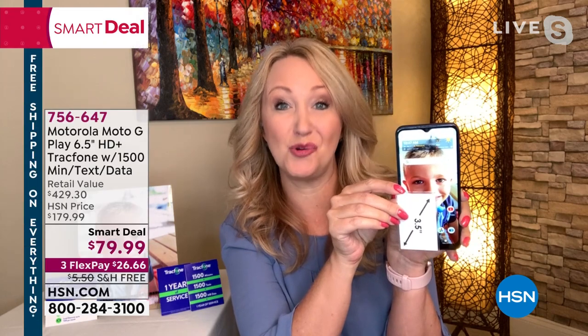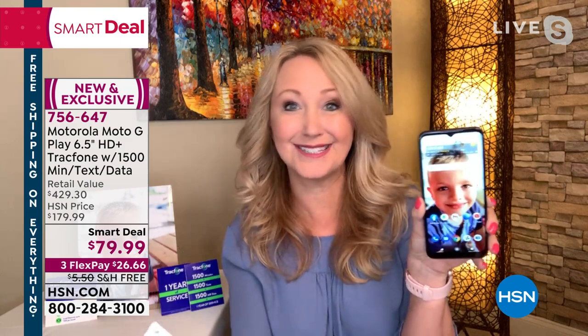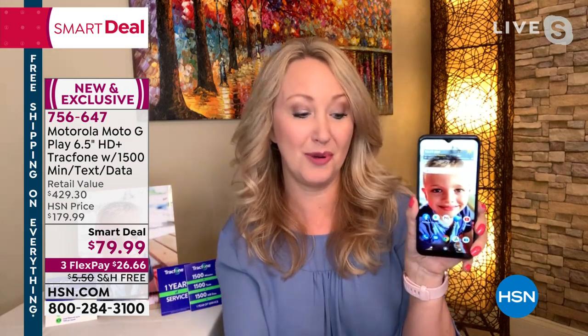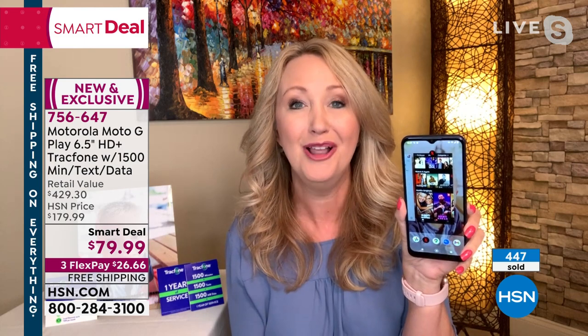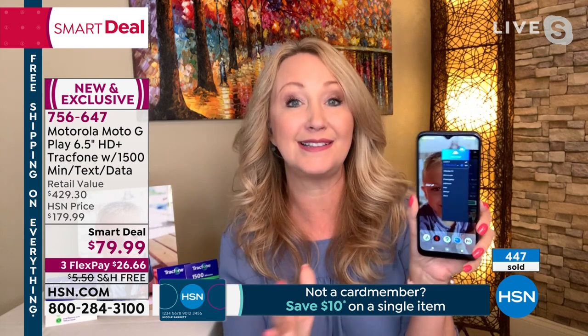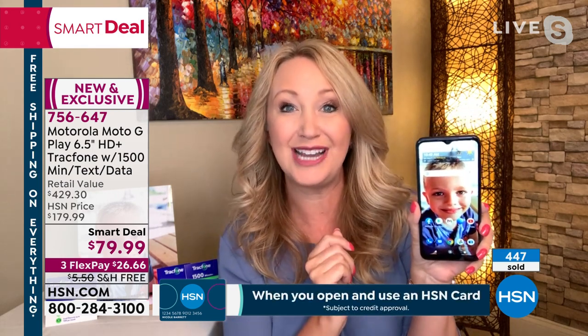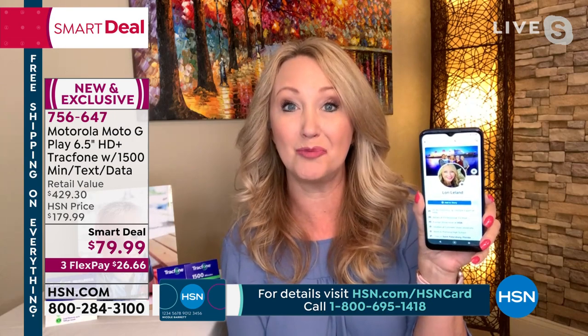Lori Leland is our special guest to go through the details. Hi Lori! This is a hot, smoking, crazy deal — a half-priced phone sale plus the airtime, plus the car charger, plus the case, plus the ring holder. We include everything you could possibly need, and you said it: our phone bills have gotten out of control — it's like a car payment or a mortgage payment for some families. This gorgeous Moto is amazingly fast, with a six-and-a-half-inch high-definition plus touchscreen and octa-core processing.